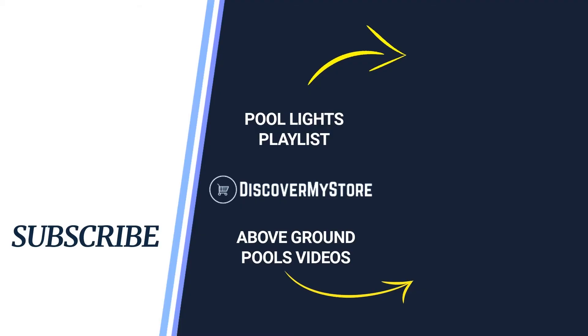Thank you, I hope that information helps. Don't forget to subscribe to our YouTube channel for more relevant tips about your pool and spa. Bye bye.